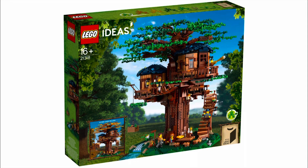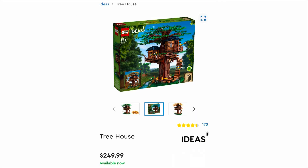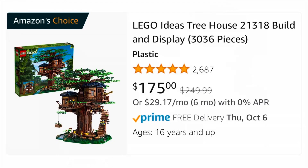So this is for Lego set 21318, the Lego Ideas Treehouse, and it now has a current retail price of $250. The previous price was $200. However, back in September when they raised prices here in the US, it got a price increase of $50. But Amazon right now has it on sale for 30% off, so that actually knocks it down by $75, or $25 off the old price, which honestly is still a pretty good deal.